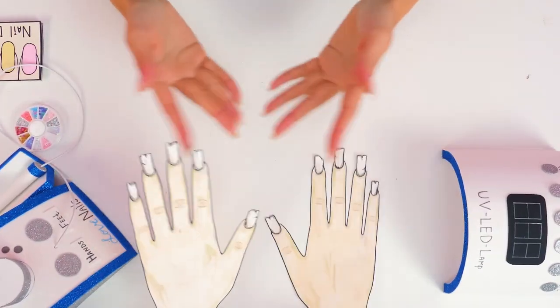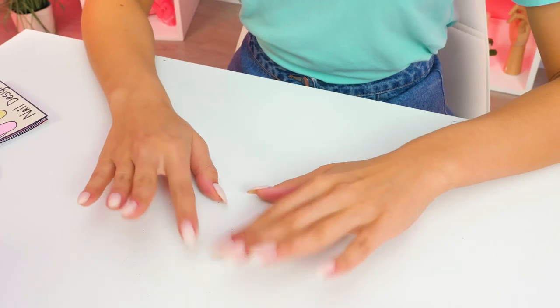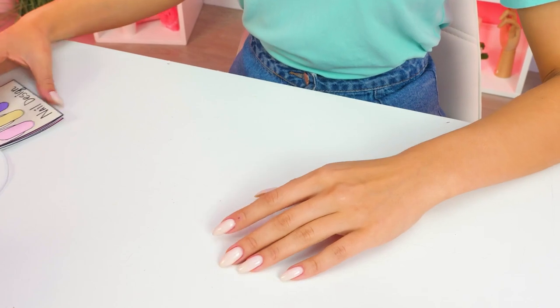No, no, it's all right! Don't worry, I was just yawning! Hmm, where to start? Exactly — nail design!